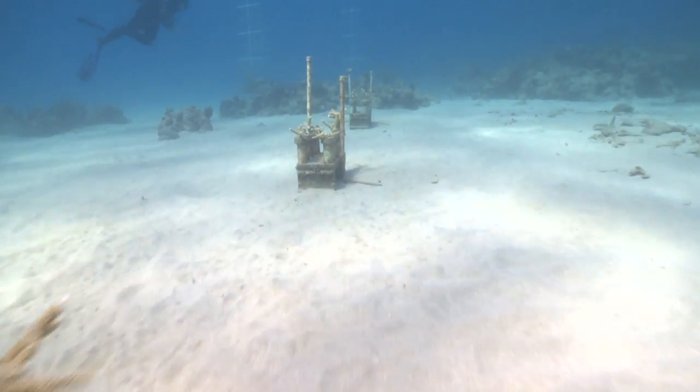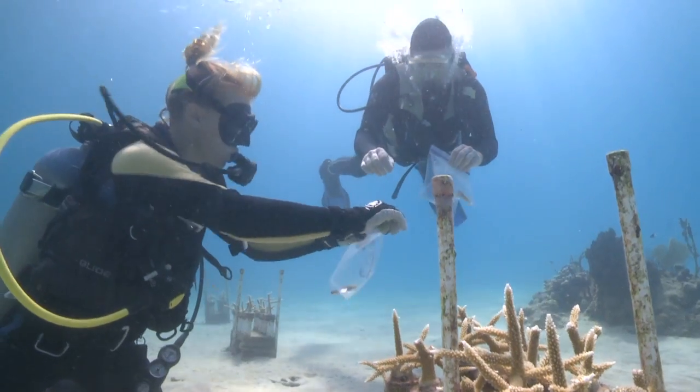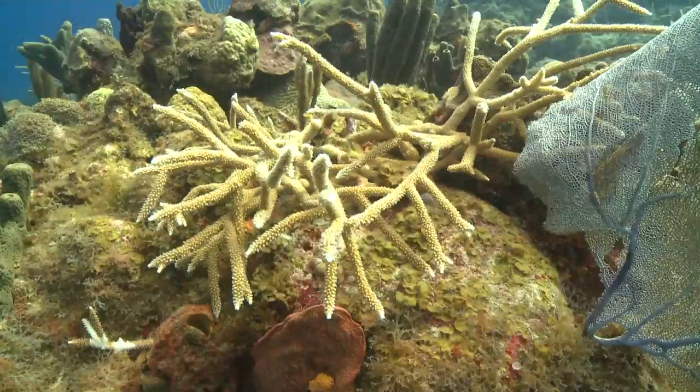The scientific expertise involved in this project, along with the scientific rigor guiding the core operations, will directly benefit elkhorn and staghorn species, and also set the precedent for how active coral propagation will help to recover these threatened species.